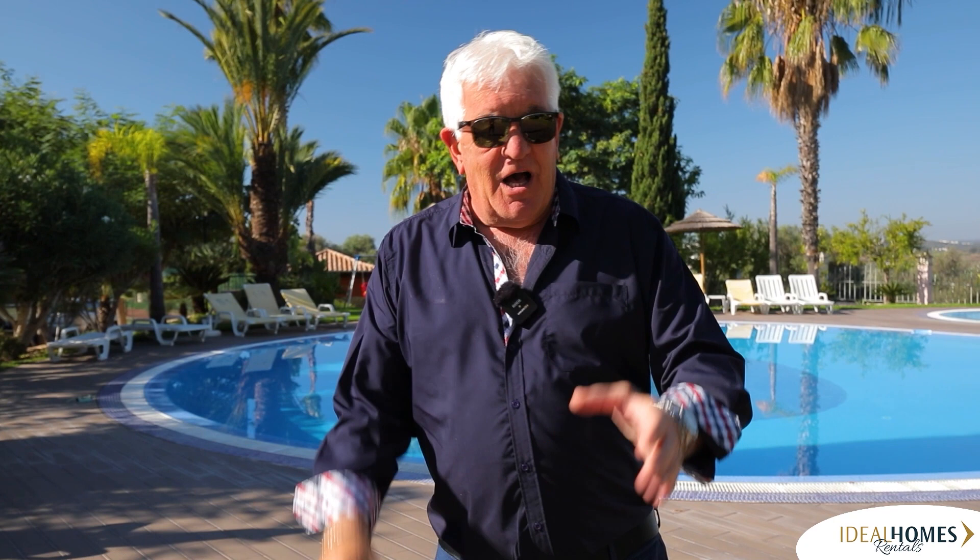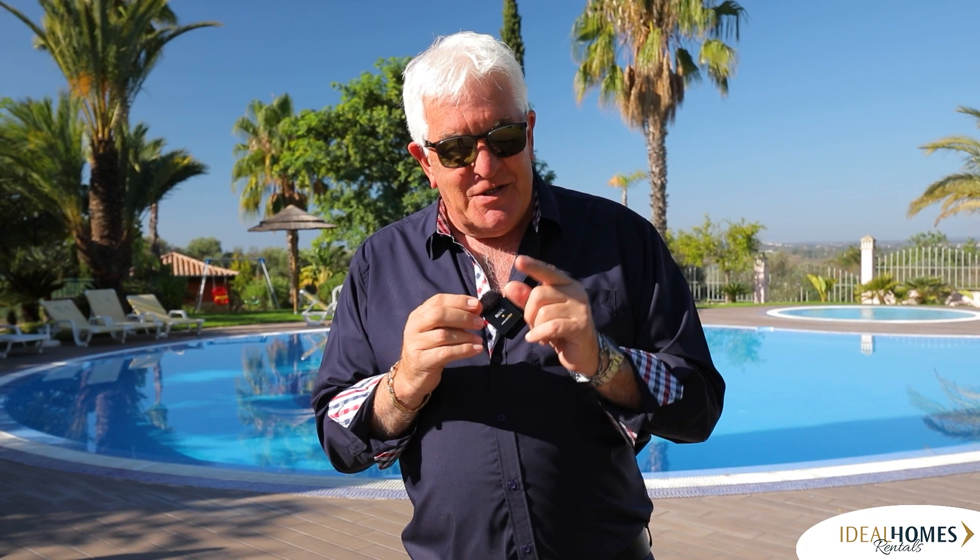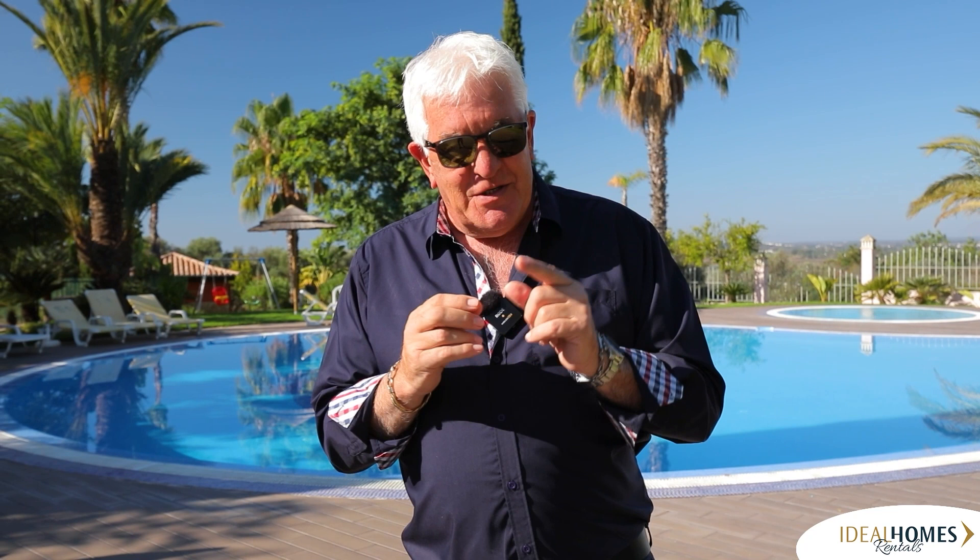It's a three-bedroom, two-bathroom with an underground garage. It's even got an amazing roof terrace. I'm going to take you inside to show you something you may like to rent for this winter or maybe next summer. I want to find you your holiday property and this one ticks a lot of boxes. So let's go inside and see a bit more.